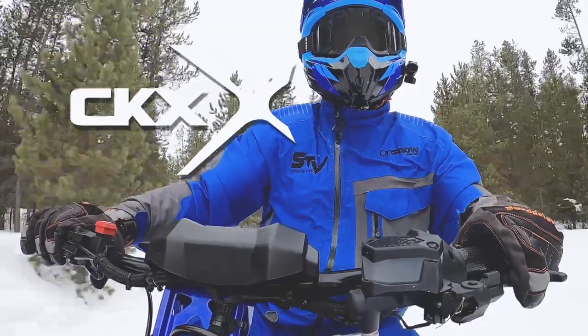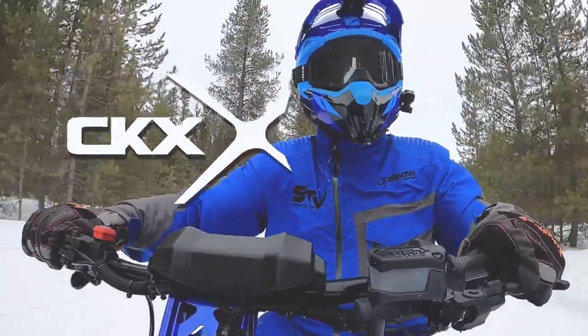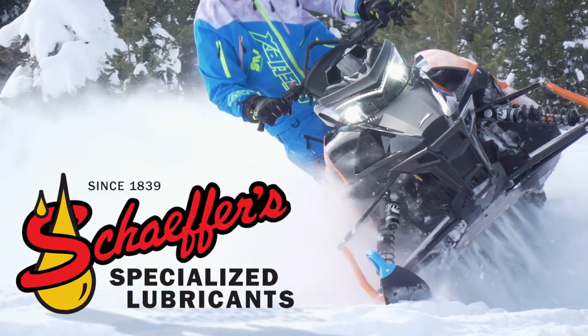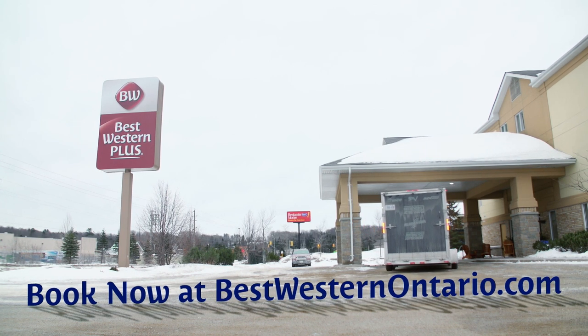STV is brought to you by DKX, wear your passion. Schaefer's, specialized lubricant since 1839. Best Western hotels and resorts, ready to get away?